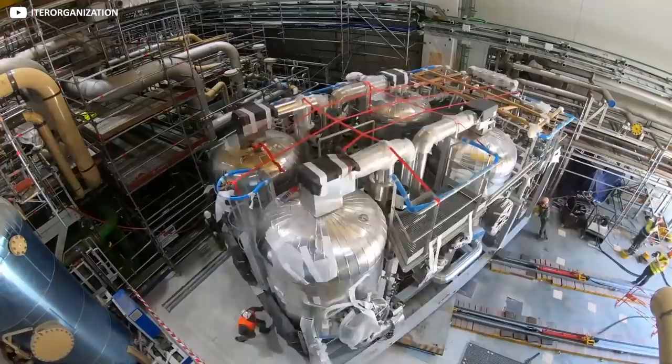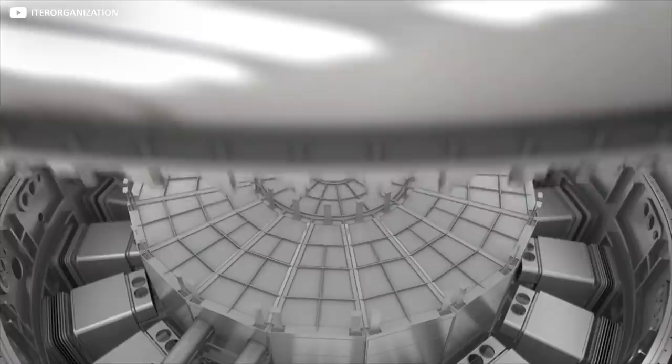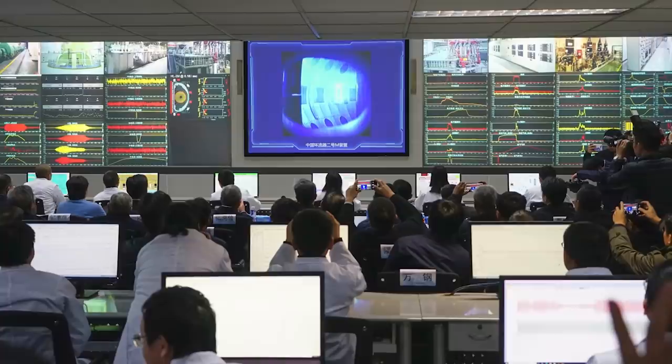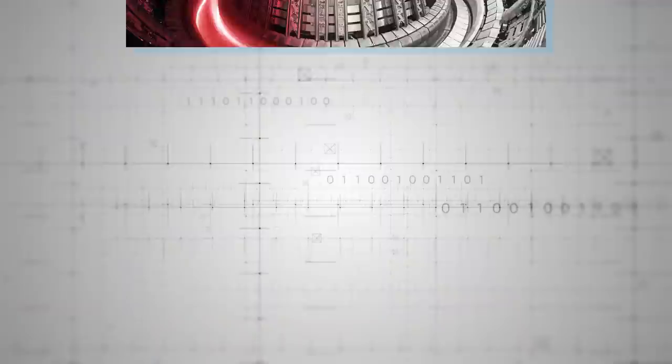The second target for ITER is to demonstrate feasibility for the myriad associated technologies needed to support a fusion reactor — that means heating, the tokamak's elaborate diagnostic systems, its vast cryogenic apparatus for keeping the magnets cool, and everyday stuff like maintenance and control systems. ITER's third aim is attaining the holy grail of so-called burning plasma: a fusion reaction which generates its own heat, making it sustainable for longer periods than is currently possible.